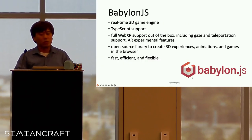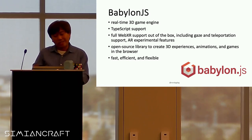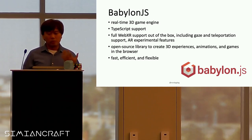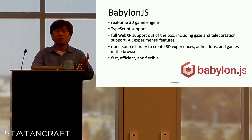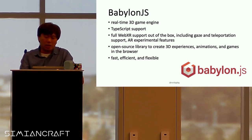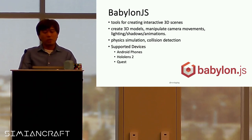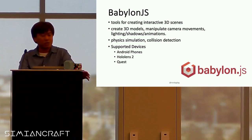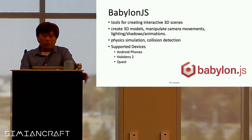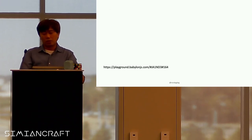Babylon.js is another one — this one is more of a 3D game engine. If you're a TypeScript fan, it has TypeScript support out of the box, including gaze, teleportation, and AR experiences. It has more capabilities: animations, fast and flexible 3D lighting, shadows, physical simulations, collision. It supports not just Android phones but also HoloLens, Quest, and more.